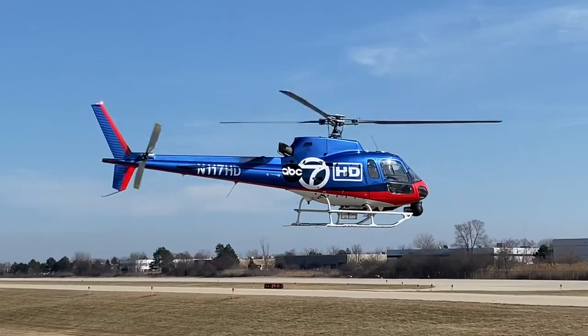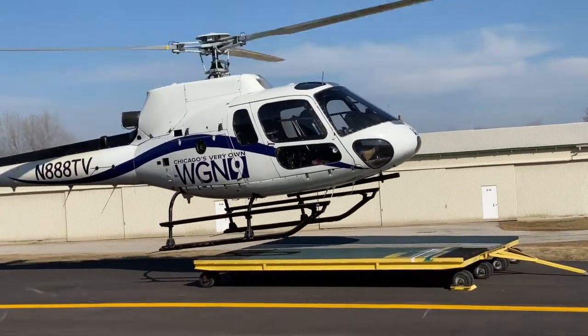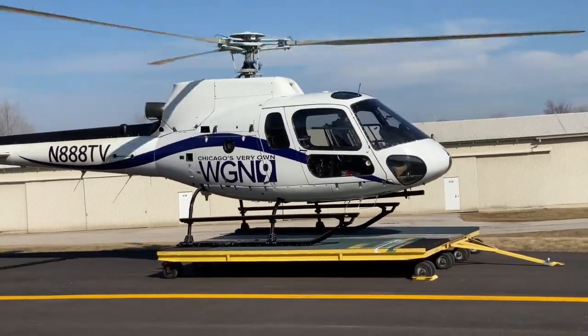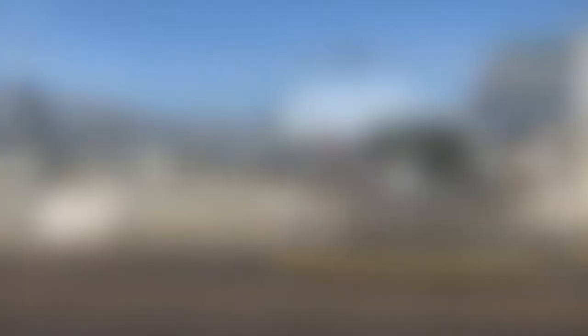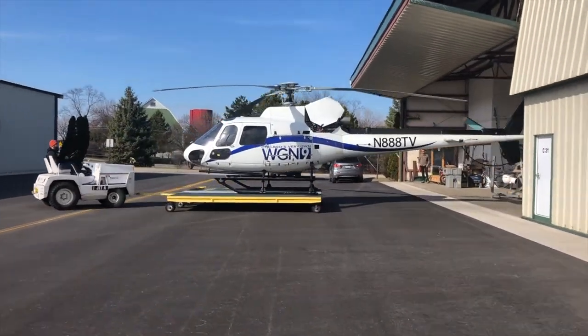Watch while this helicopter turns around. This helicopter is flying straight. The helicopter is landing on a dolly.